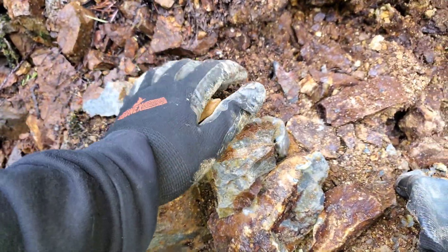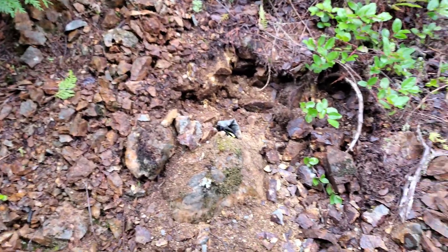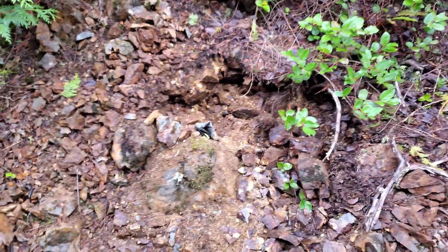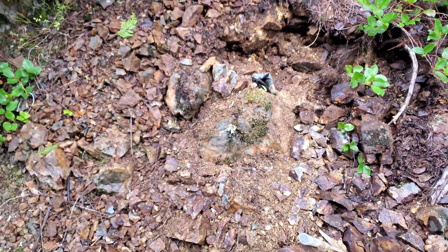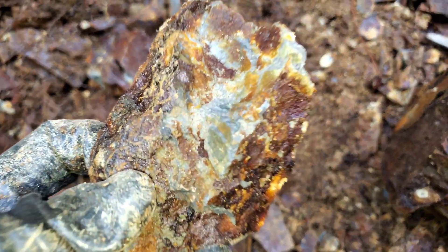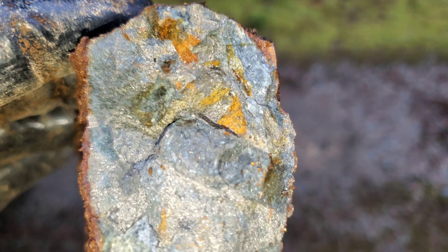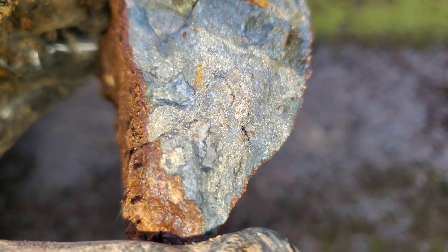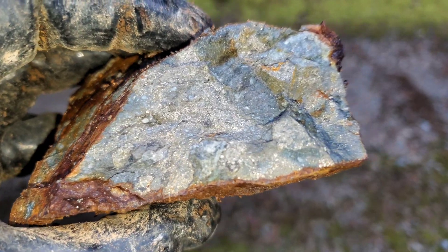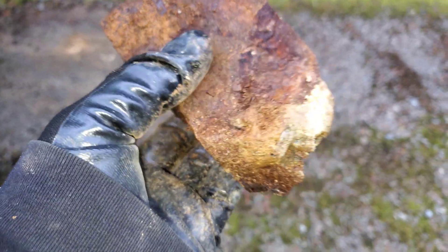There's definitely something in this area, and this is definitely dead on what you see down in the other zones where you find more prominent mineralization. Here are some of the samples we pulled out from that vein — they're basically solid mineral hunks.